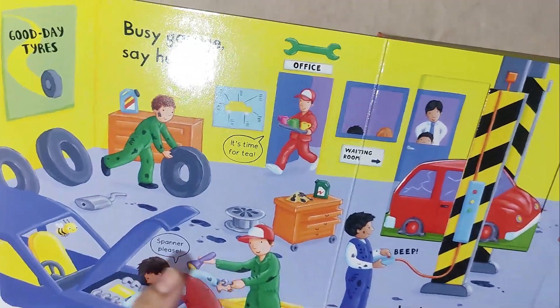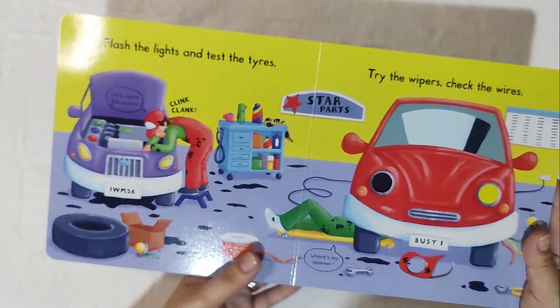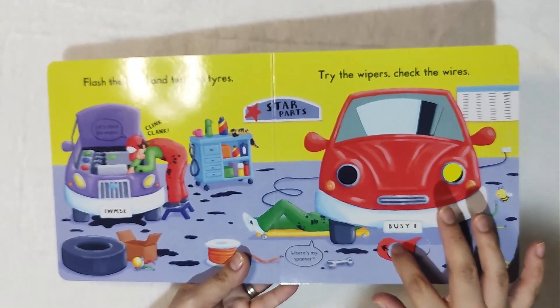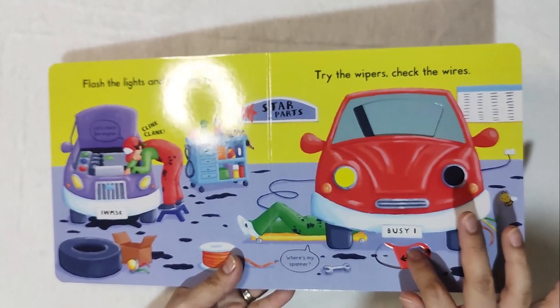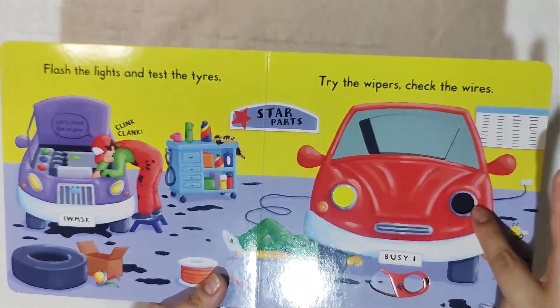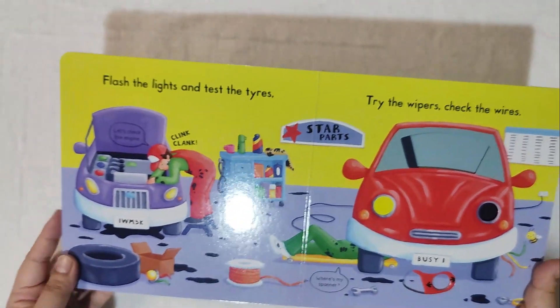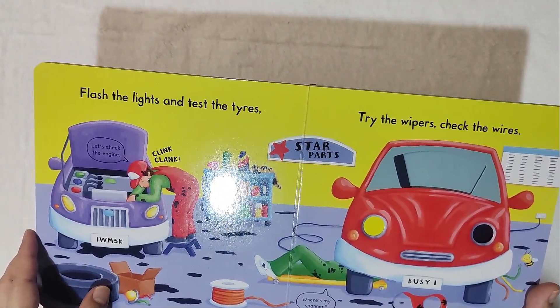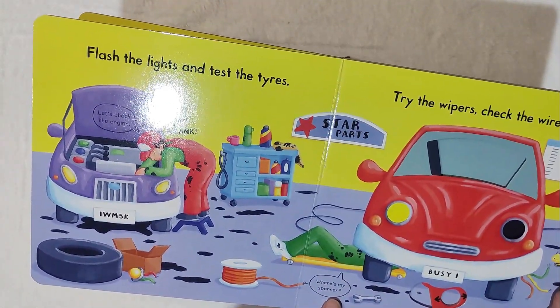There's also a conversation here — spanner, please. Then flash the light! This is one of my favorite parts. You can see the light flashing — when they're about to turn left, the light flashes as a signal: left, right, left, right. Flash the lights, test the tires — clink, clunk — spare parts, and then where's my spanner?